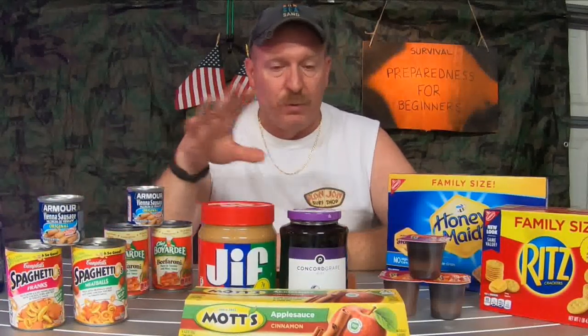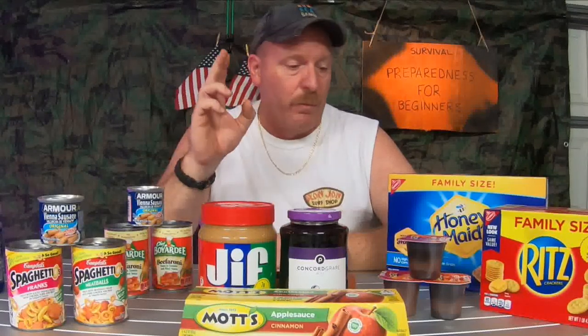Most people already have peanut butter and jelly in their home, and a lot of kids like it. When you're doing your shopping, the thing I'm trying to get across is: don't forget about your kids. Pick up the crackers they like, pick up the snacks they like when you're putting together your hurricane supplies. Make sure you have stuff that your kids are going to eat, because kids can be real picky, and you're going to want to cater to that — especially if you're staying in your home during the storm, because kids get scared.